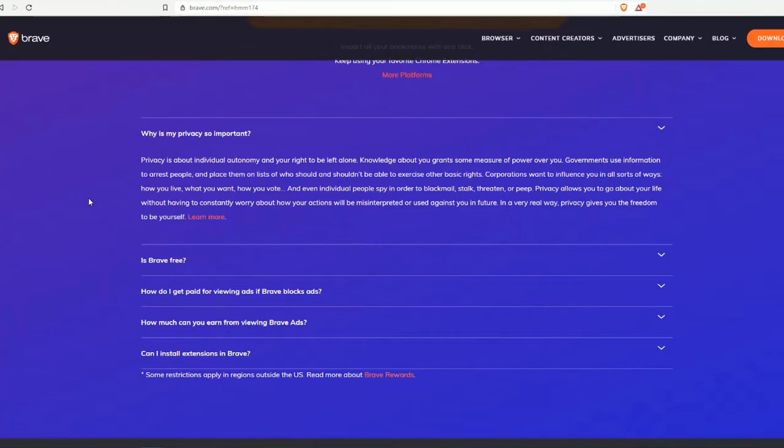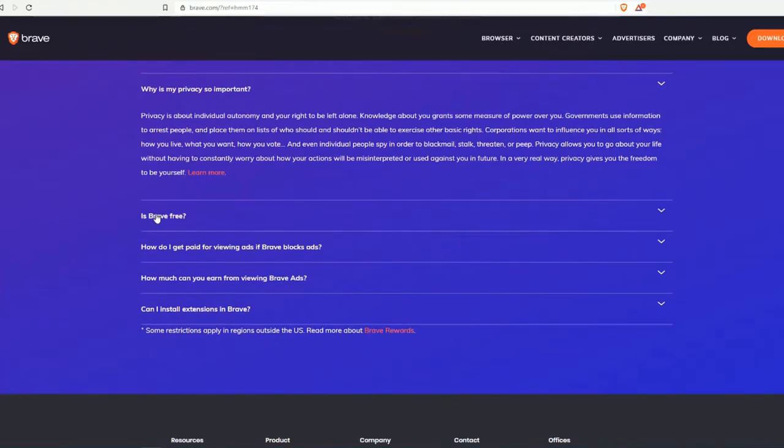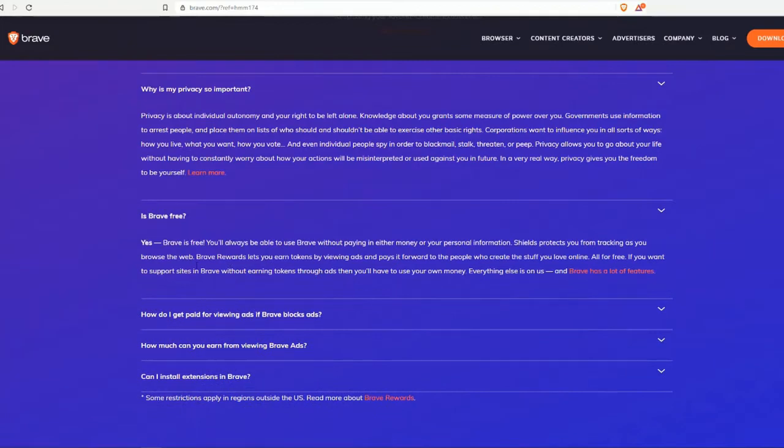Even individual people spy in order to blackmail, threaten, or monitor others. Privacy allows you to go about your life without having to constantly worry about how your actions will be misinterpreted or used against you in the future. In a very real way, privacy gives you the freedom to be yourself.